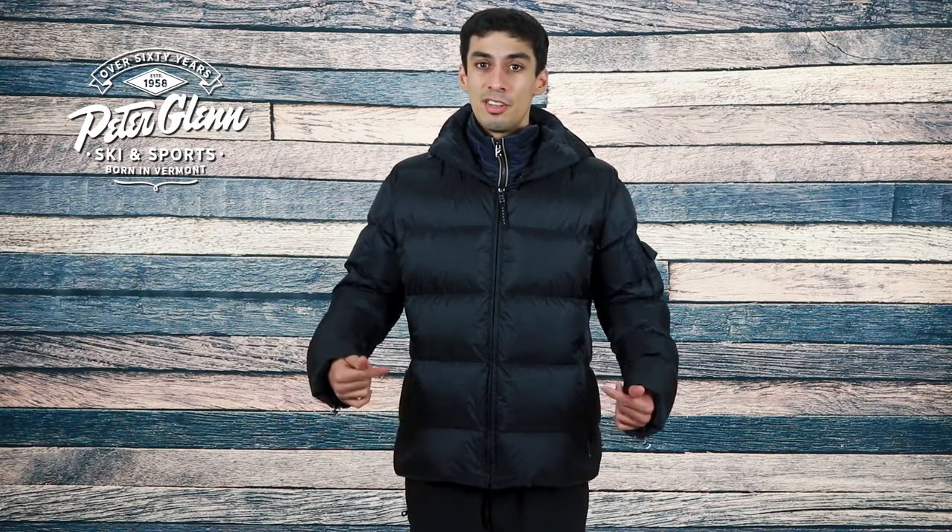Hey everyone, Diego here with PeterGlenn.com and today I'm wearing the Bogner Simon D Down Ski Jacket for Men. This jacket packs a good amount of warmth with stylish features you'll appreciate on your next ski trip. Bogner is known for their upscale look and stylish details on all their jackets, and the Simon D is no exception.